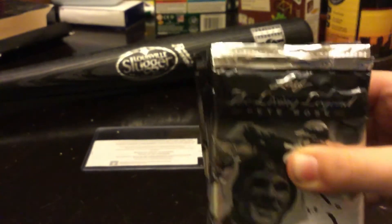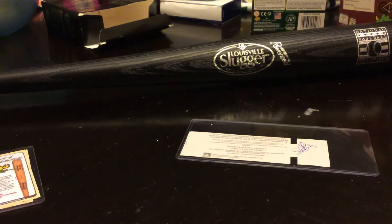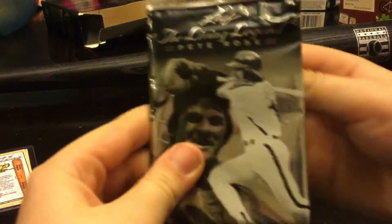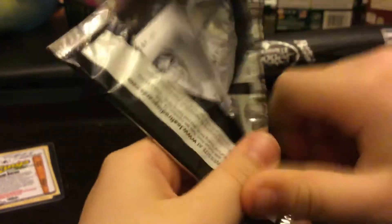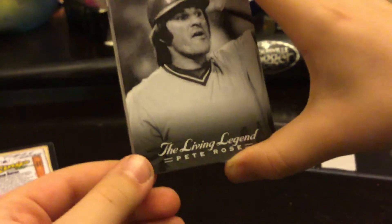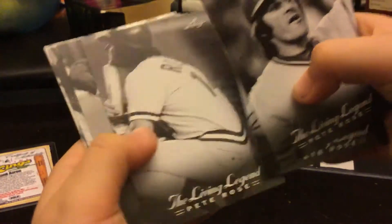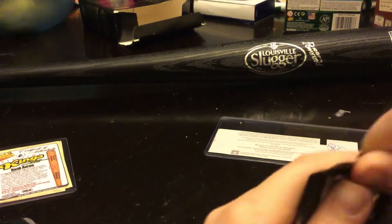Here are the packs. He's 30 years old. So here's the first pack. These are all just Pete Rose cards. They are. But they do have that Redemption card or Autograph card.